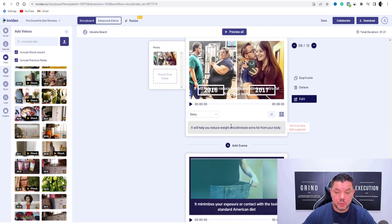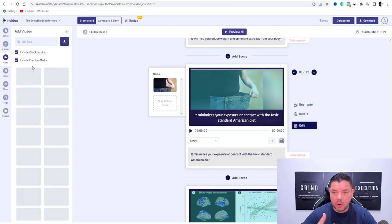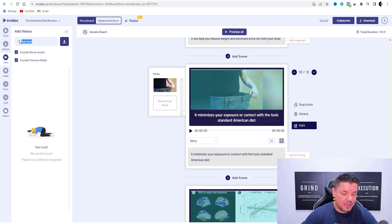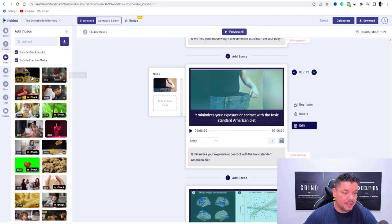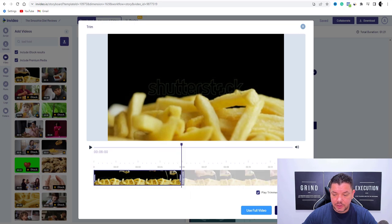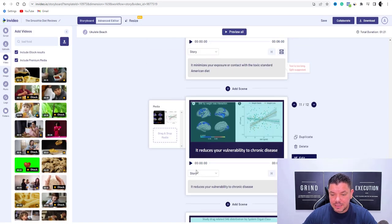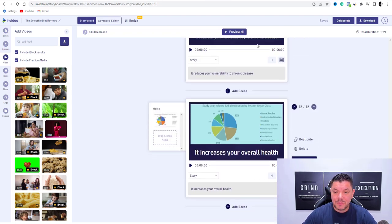Over here: 'it will help you reduce weight and eliminate extra fat' — you can leave this, that's perfect. 'It minimizes your exposure or contact with toxic standard American diet' — here you can type in something like 'fast food,' hit enter, and you'll find a whole heap of different types of fast foods. Let's try 'fatty foods' — there we go, that's perfect — drop that in there, trim video to fit scene, go to done. 'It reduces vulnerability to chronic disease' — leave that. 'It increases your overall health' — leave that. This is all perfect.